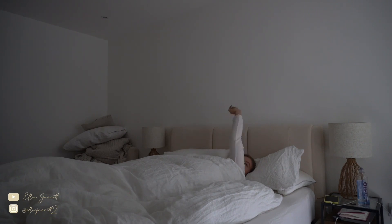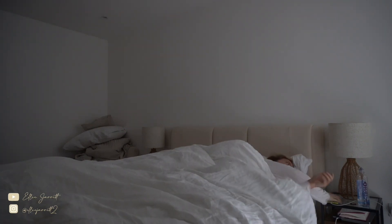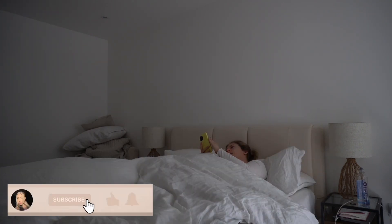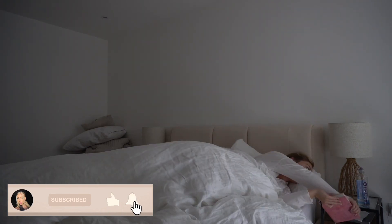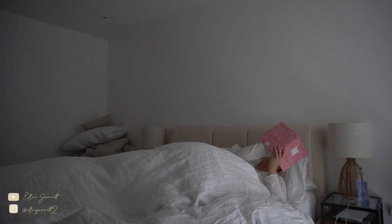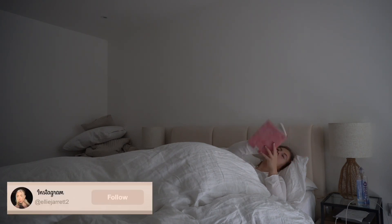Hi guys and welcome back to my YouTube channel. As you can see from the title and me laying in bed, this is my morning routine. It's not a really busy day, so I'm laying in bed checking my phone for a few minutes, and then I check through my to-do list for the day, because every evening I do write what I need to do the day after.